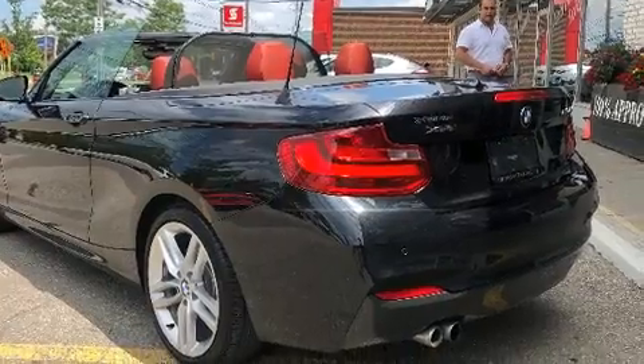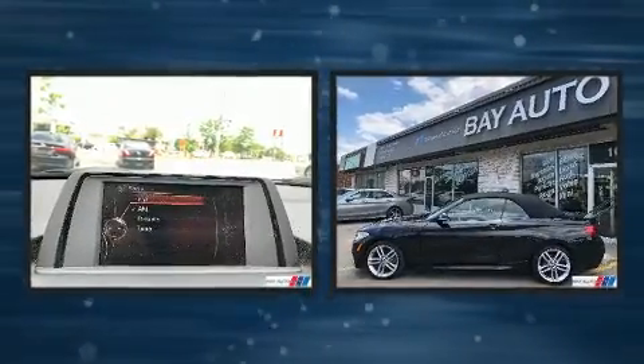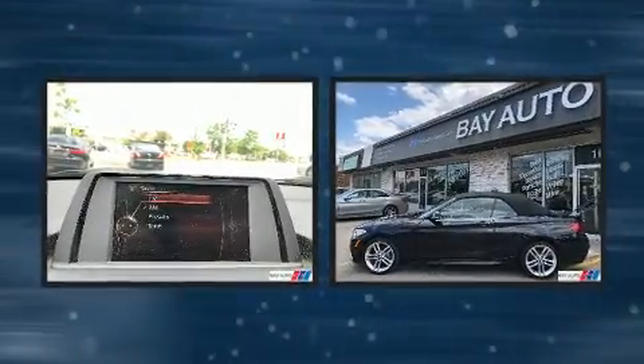BMW prioritized practicality, efficiency, and style by including power front seats, heated seats, heated door mirrors, a power convertible roof, remote keyless entry, and power windows.